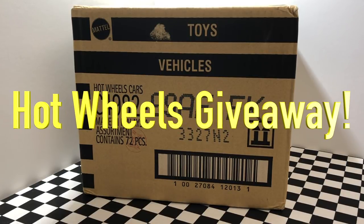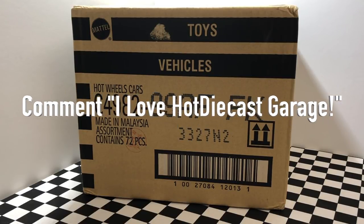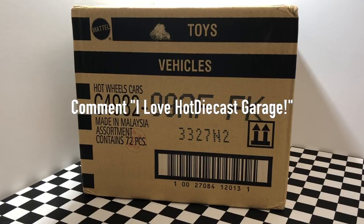I'm also giving away a few new cars to one lucky viewer. All you have to do is be subscribed to the channel, leave a like on this video, and comment down below 'I love Hot Diecast Garage' for a chance to win.